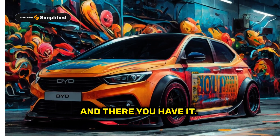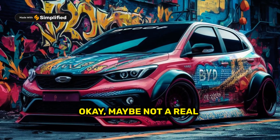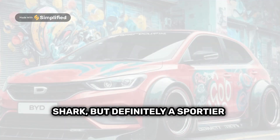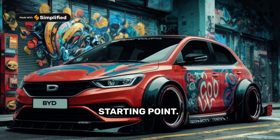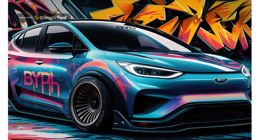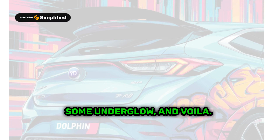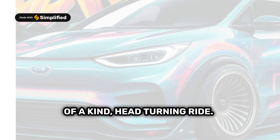And there you have it — a BYD Dolphin transformed into a shark. Okay, maybe not a real shark, but definitely a sportier looking one. Remember, this is just a starting point. Let your imagination run wild. Add some custom paint, maybe some underglow, and voila! You've got yourself a one-of-a-kind, head-turning ride.